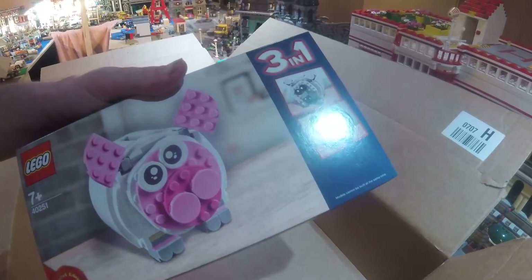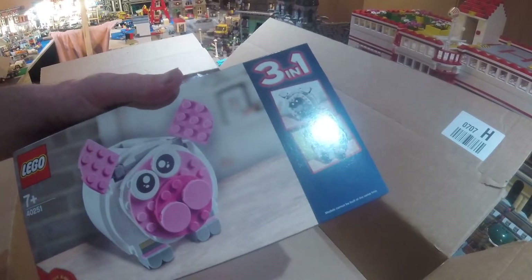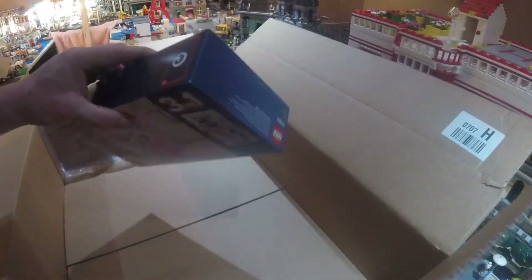That's about it for this haul. I shall see you soon for the next Brixton Valley update. Thanks for watching!